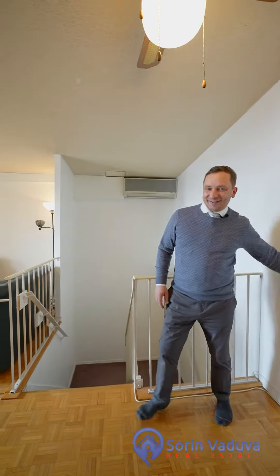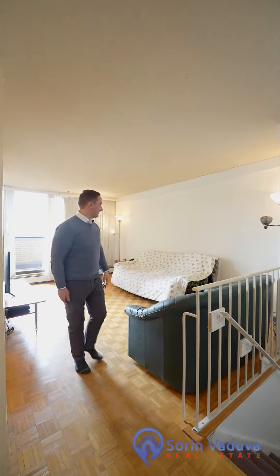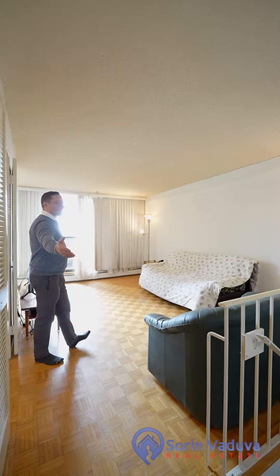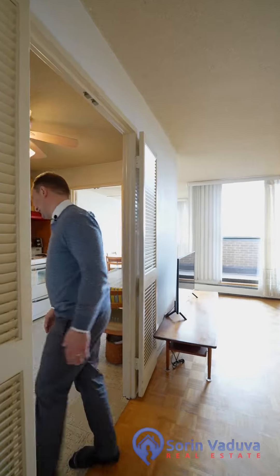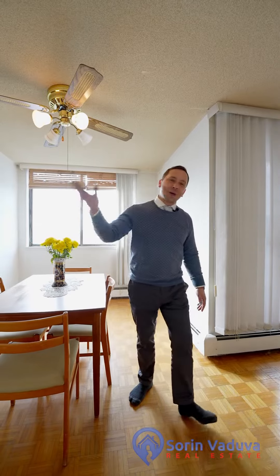Welcome home to the Highlands, located on the south side at 515 Saint Laurent Boulevard, unit 635. This clean and affordable two-bed, two-bath condominium situated over two floors is move-in ready. Let's show you around.